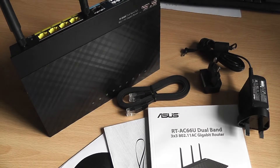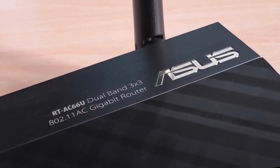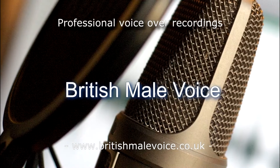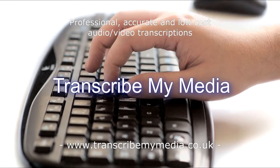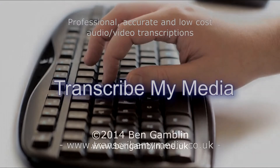That's been my unboxing and overview of the ASUS RT-AC66U wireless router. Thanks very much for watching, and if you have any questions, just drop me a line in the comments below. This video was brought to you in association with BritishMailVoice.co.uk, providing professional, high-quality voiceover recordings, and TranscribemyMedia.co.uk, professional, accurate, and low-cost audio and video transcriptions.